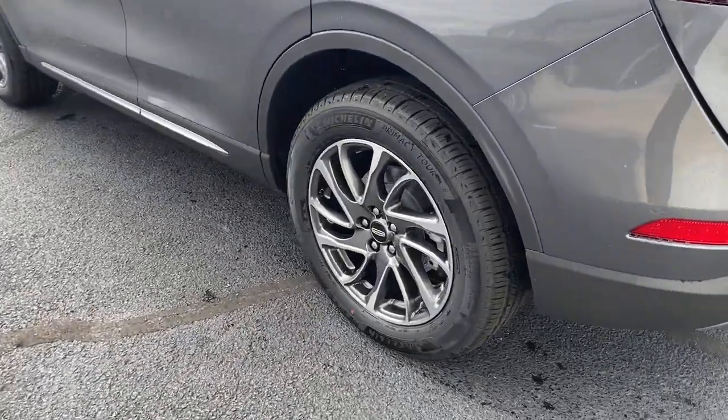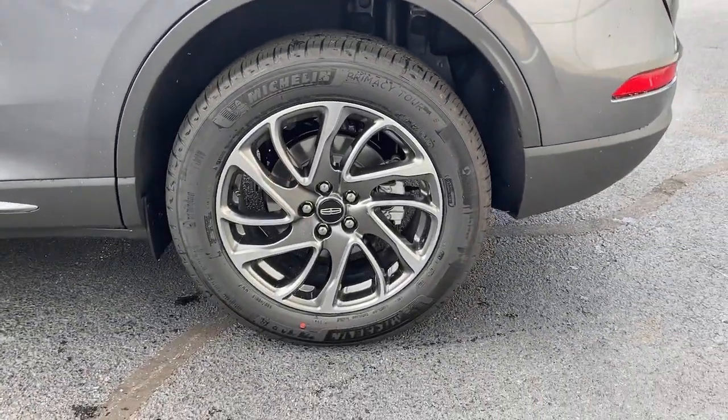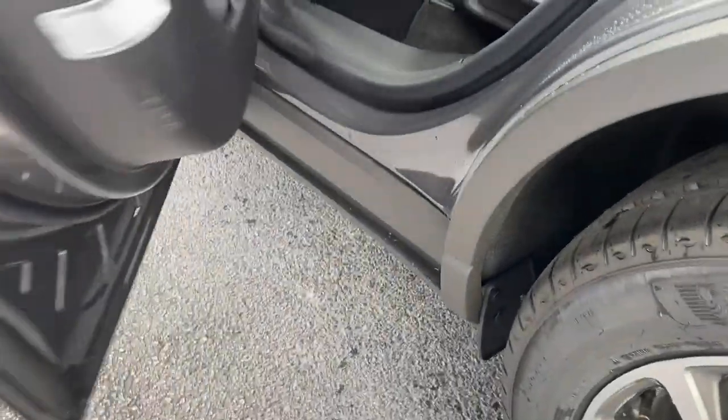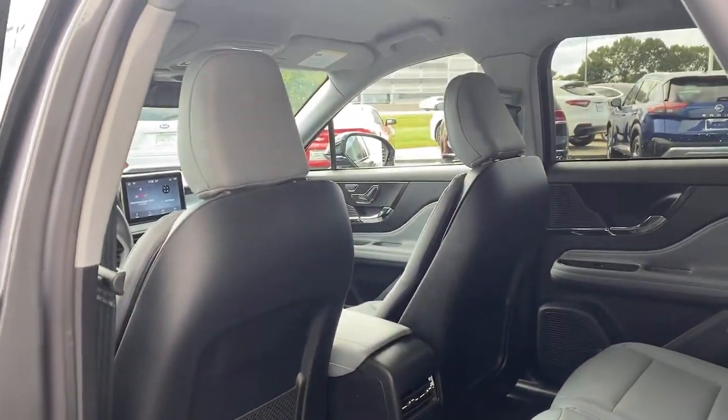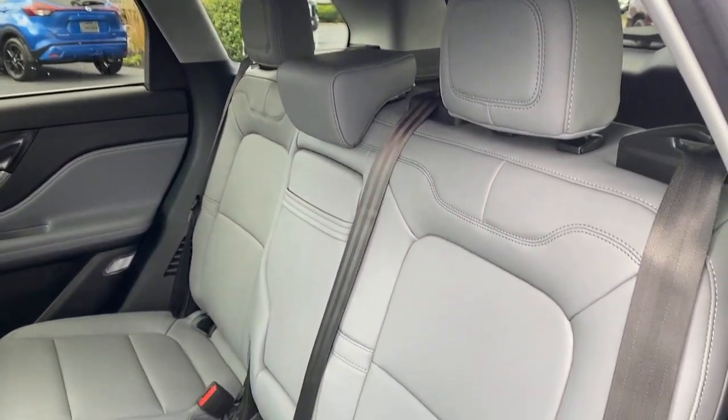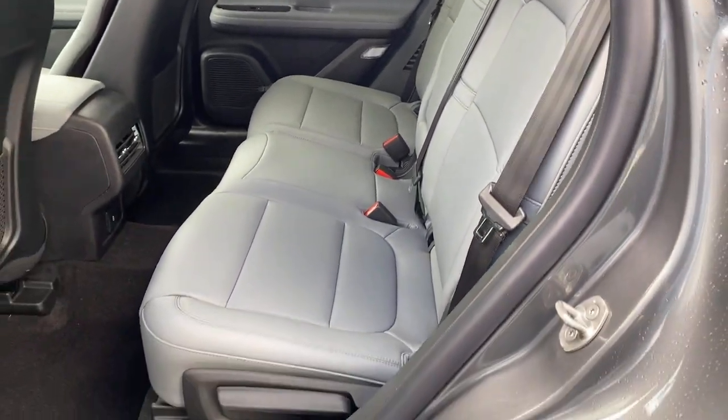The following are some of this vehicle's highlighted options: keyless entry, heated mirrors, lane-keeping assist, remote engine start, power passenger seat, keyless start, satellite radio, power liftgate, backup camera, and multi-zone AC.